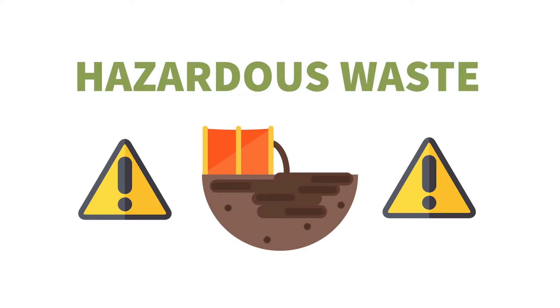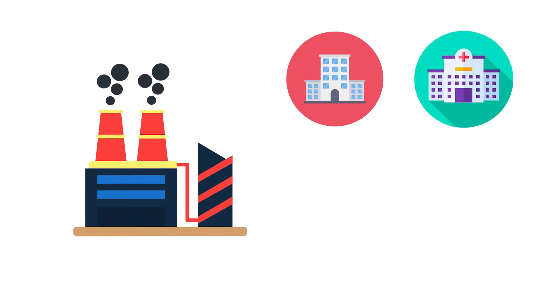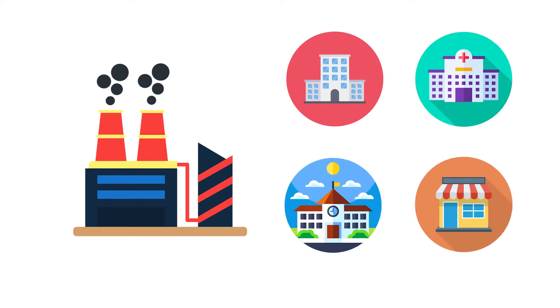When you hear the words hazardous waste, you probably think of a giant vat or a metal barrel with a big danger sign plastered across it. Most hazardous waste comes from factories. However, even offices, hospitals, schools, and retail stores generate hazardous waste, and it is important that these wastes are properly managed to keep us safe.